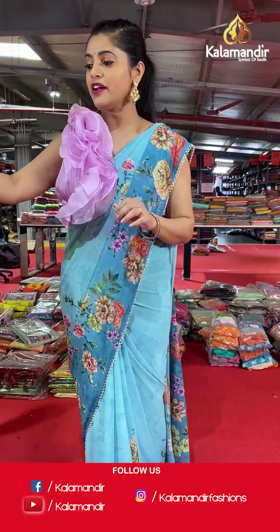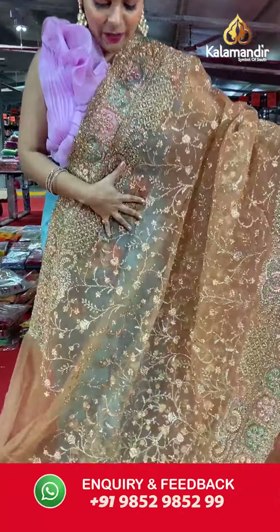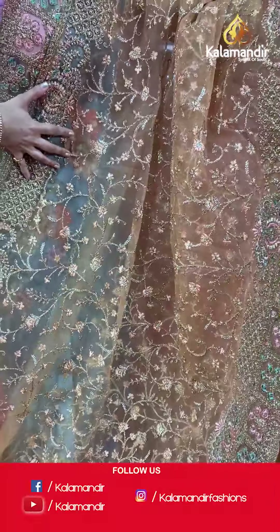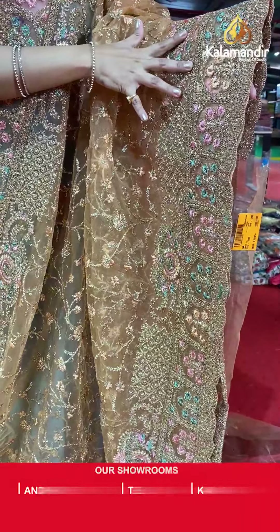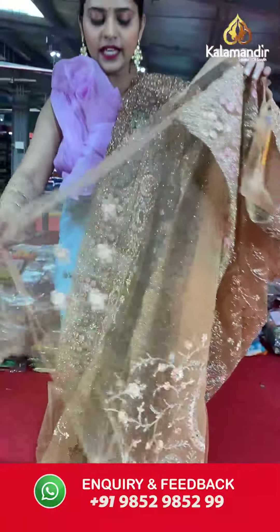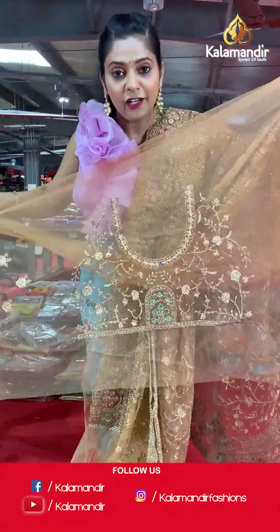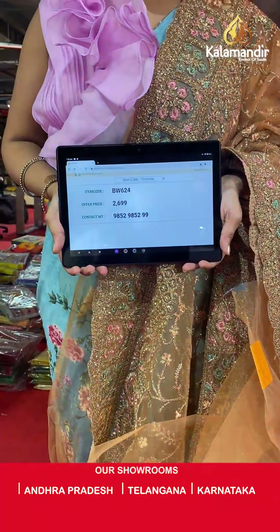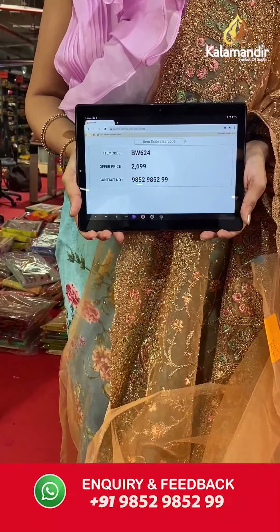Moving on to the next color in the same pattern — it's a beautiful, slightly bronzy color, very good for party wear. This is a pure net saree with silver zardosi work on the border — very heavy work done in florals and silver zardosi. The blouse piece is full netted with all the work on the neck. Saree code is BW624 and offer price is Rs 2,699. To place an order, please take a screenshot and send it to our WhatsApp number 9852952999.